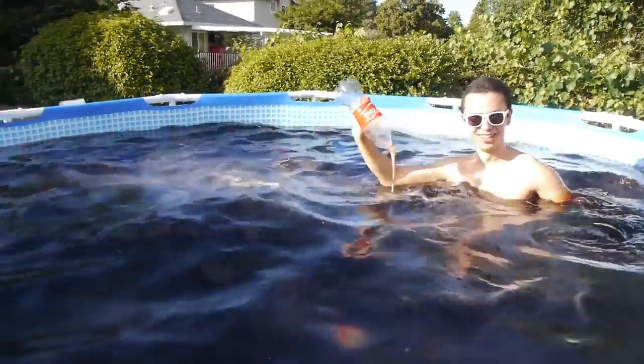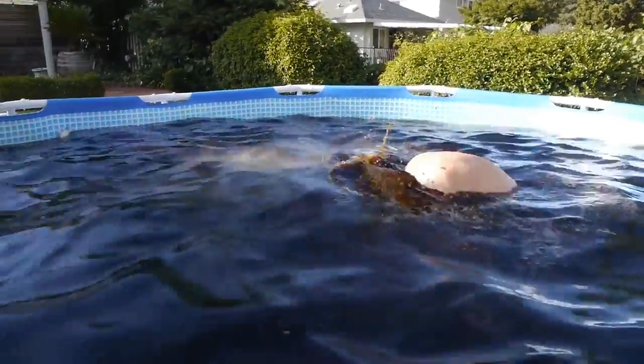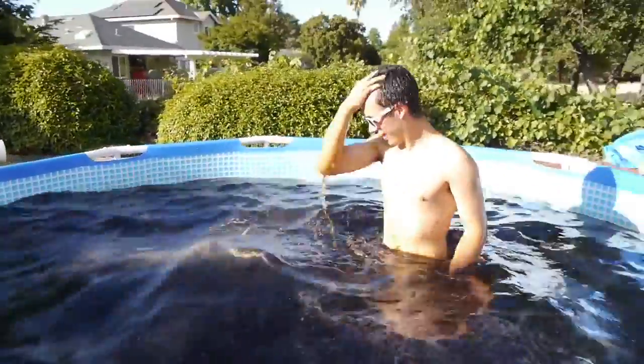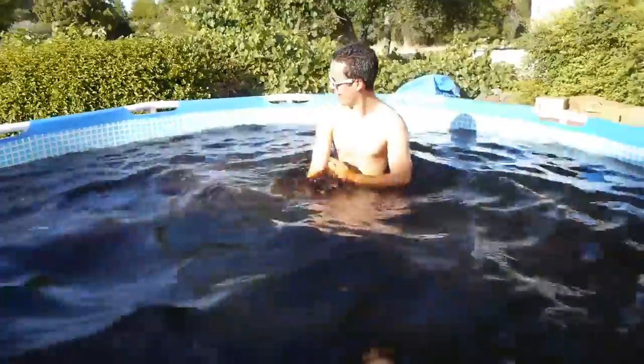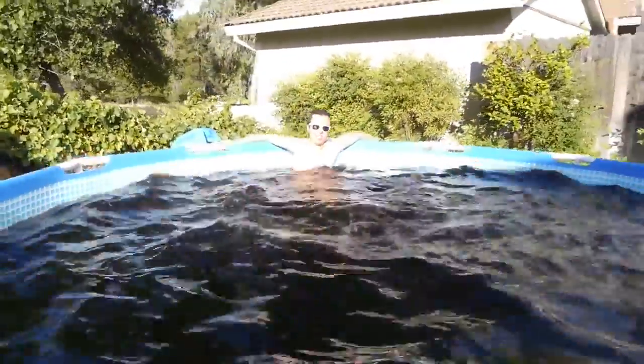Can you do me a favor and dip your head in there? Alright, here we go. Dude, this looks amazing. I bet that feels amazing too, right? Feels quite nice, man, I got to say. Feels real good.